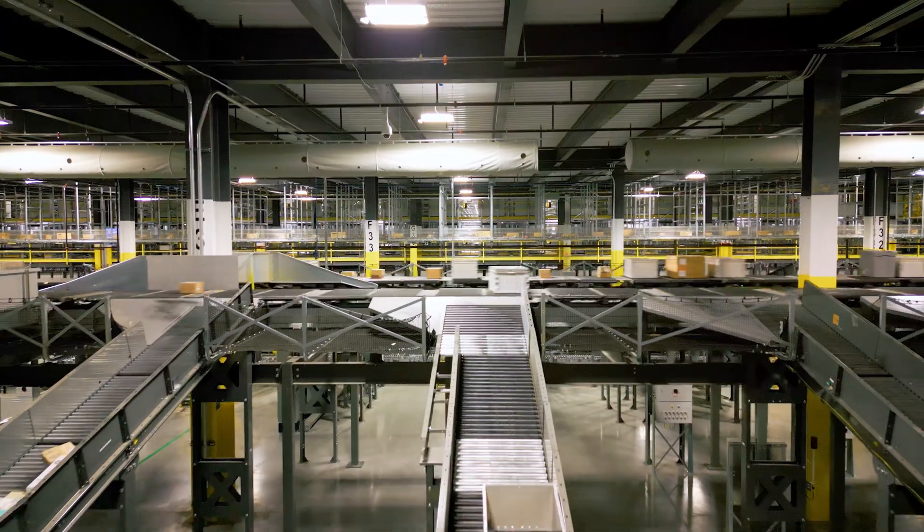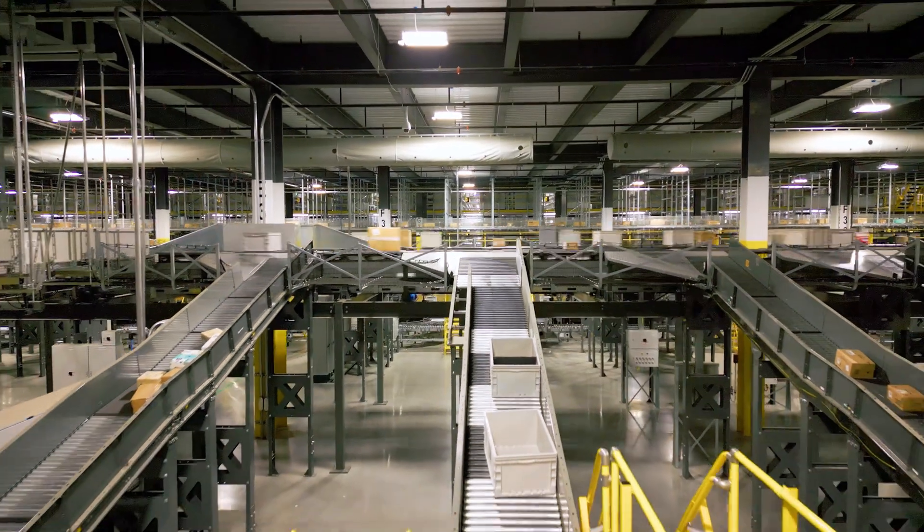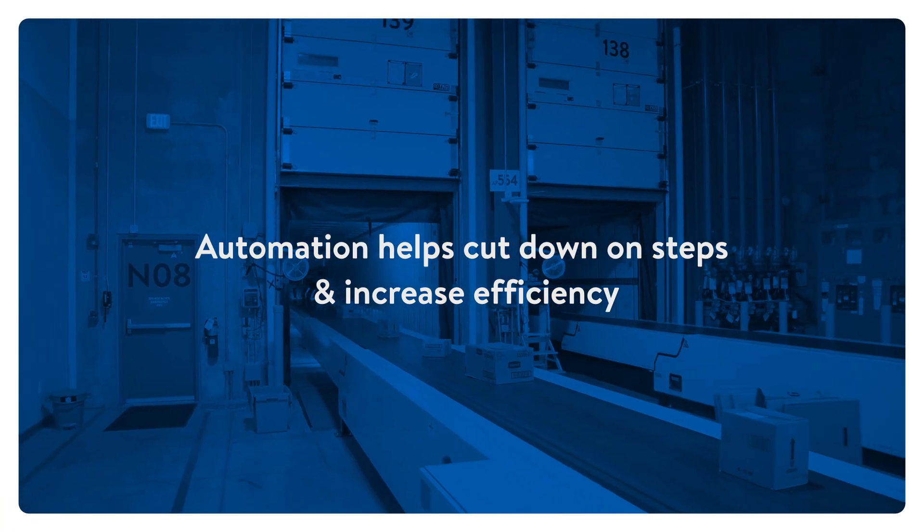Our first time walking into this next-gen building in Indy3, seeing all this automation, it was really, really overwhelming. Thirteen touches, taking it down to five — it's an amazing thing.